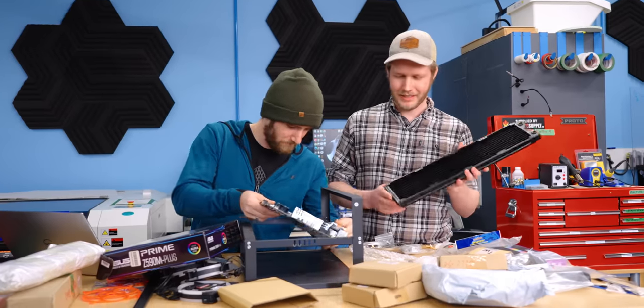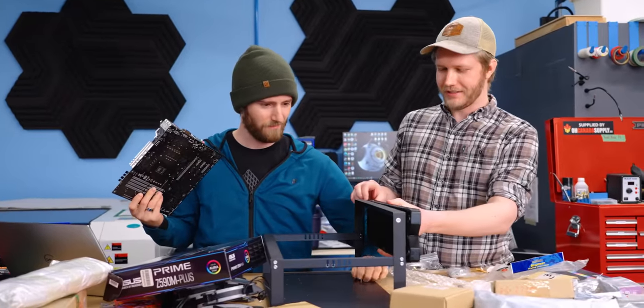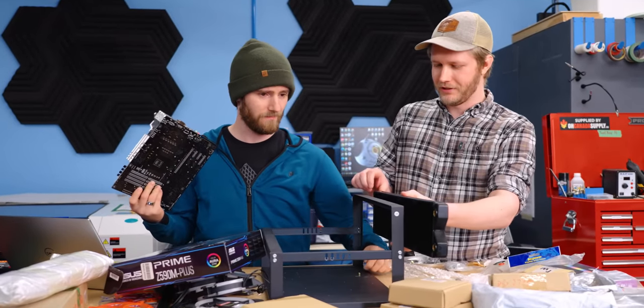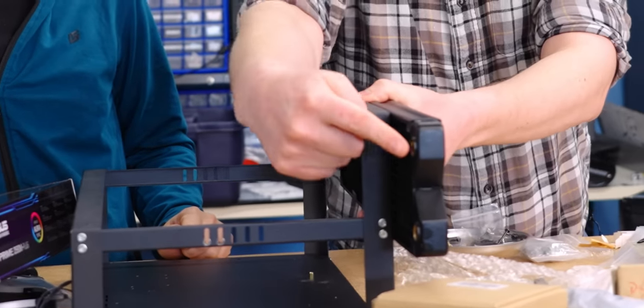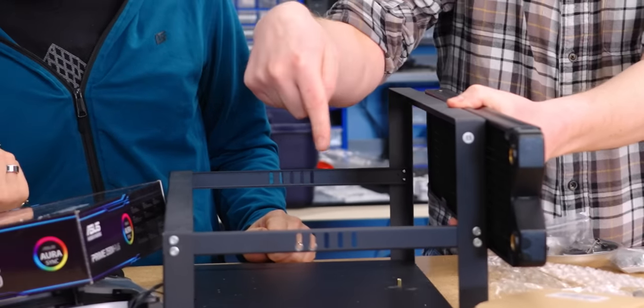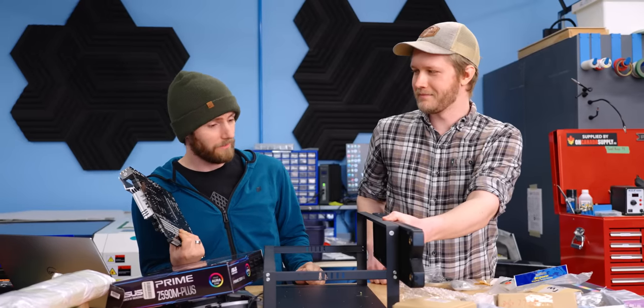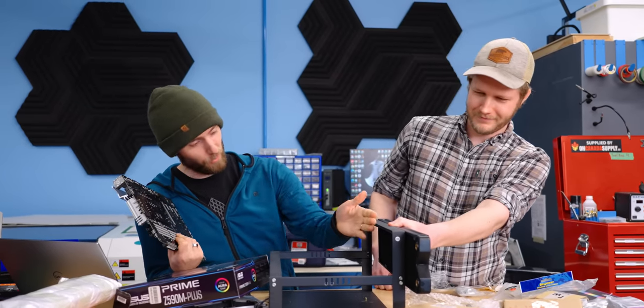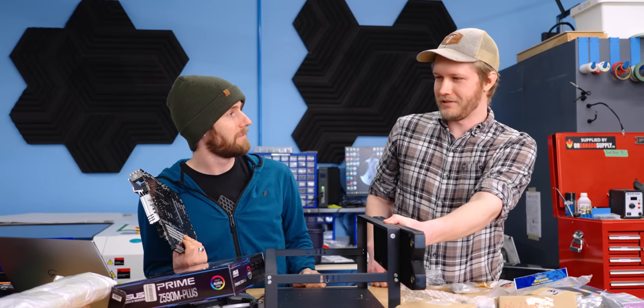I have a terrible idea that might fix all of our problems. Instead of mounting it right here, we could just mount it right here — the IO comes out and then we have a nice way for our tubes to come back around to our water cooling stuff. It's genius, actually. I don't know what's worse: the fact that you think that's a good solution or the fact that I agree.